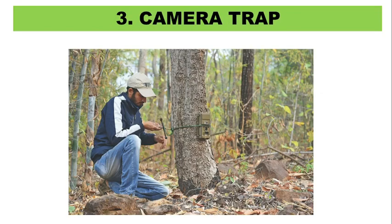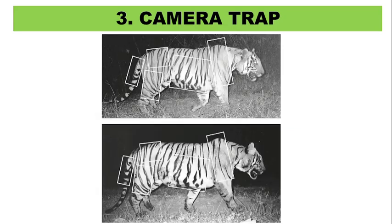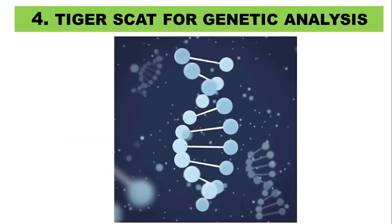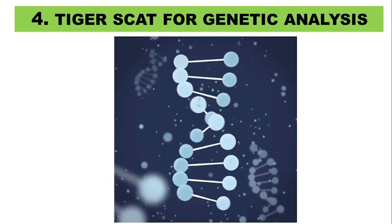The third method is the camera trap. In this method, cameras are placed in the forest. Tigers possess unique stripes which are captured in camera photographs, helping to identify individuals. The fourth method is tiger scat for genetic analysis. Tiger scat and its DNA analysis is usually done when camera traps cannot be deployed. Scat or dung often contains tiger cells which can be processed to extract DNA. The genetic material of each tiger is unique and therefore serves as an important marker for tiger count.